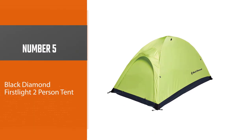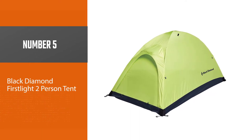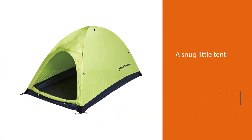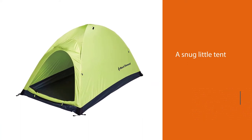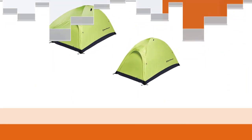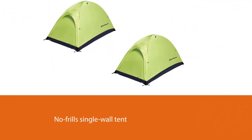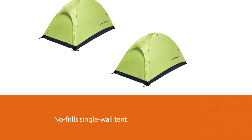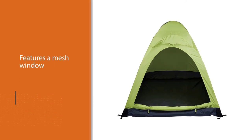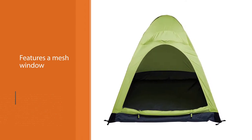Number five: the Black Diamond First Light two-person tent. This snug little tent is perfect for backpacking in winter weather. This no-frills single-wall tent has a single entrance; the back end features a mesh window for ventilation, while the rest of the tent uses water-resistant nanoshield fabric in a color aptly named wasabi. Weighing in at just over three pounds, it is the lightest tent on this list.